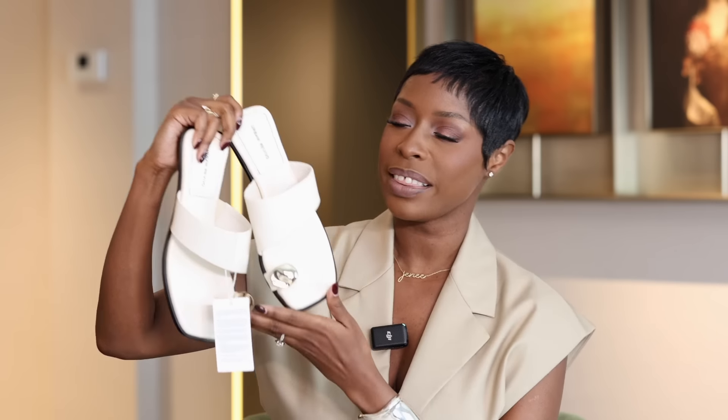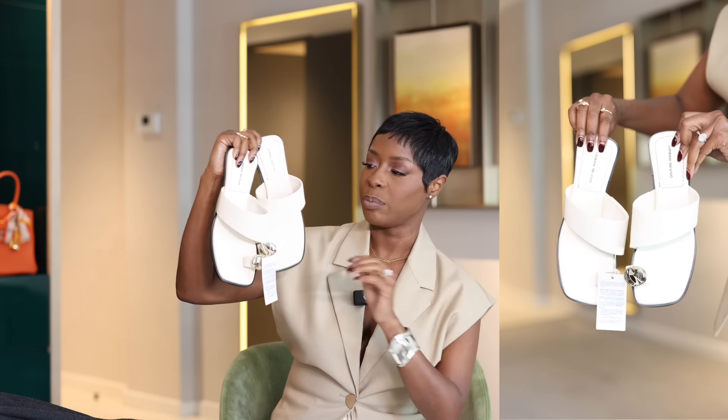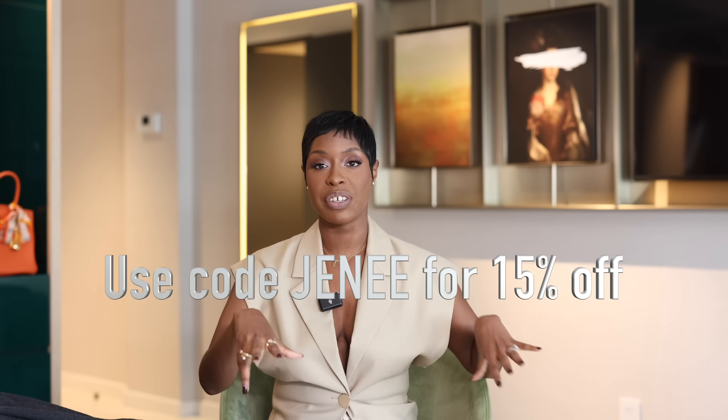I was on the fence about getting Jil Sander chunky sandals in white — I have them in black — but then I saw these and said, this will do. They're from Urban Revival, stunning, with more of that sculptural detail. They're super soft, very comfortable, with a little heel for height, and have cushion so your feet won't hurt. I got them in a size 38 — true to size — and they're in the same off-white as all the other pieces I got, which I love.